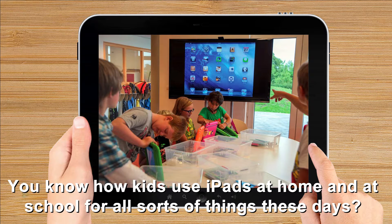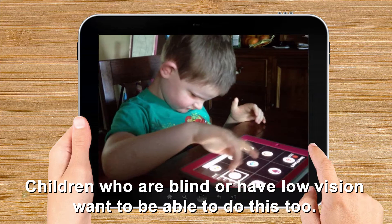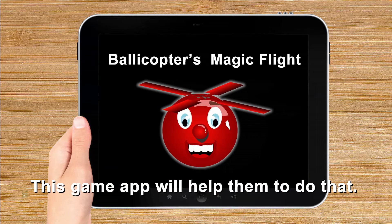You know how kids use iPads at home and at school for all sorts of things these days? Children who are blind or have low vision want to be able to do this too, and they can if they learn special touch gesture skills. This game app will help them to do that.